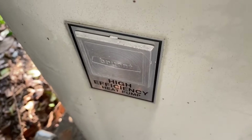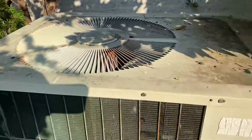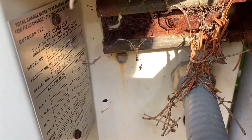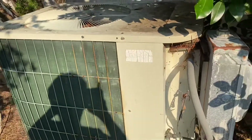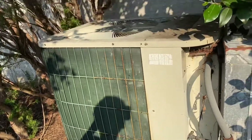Here's a pair of vintage BDP heat pumps — I don't think they've run in forever. They're both currently off. Let's see how old this one is: BDP, 38th week of 1984, so it's 37 years old.